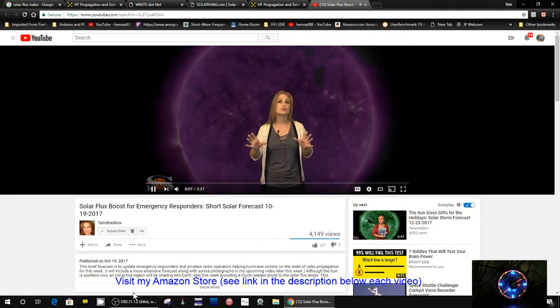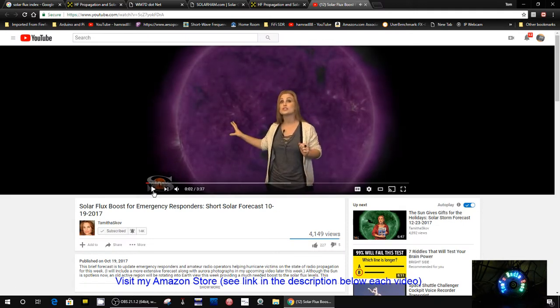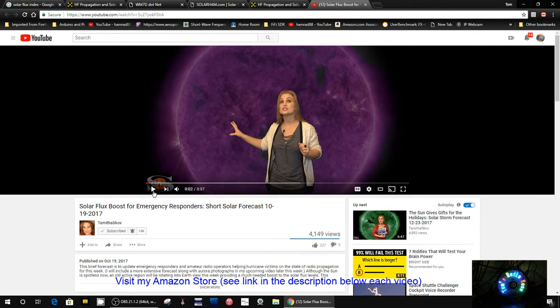We also have Dr. T, who provides predictions every week of what the solar flux will be and what solar conditions will be. But she only does that once a week. I'm looking for something that will instantaneously say what the solar flux is.